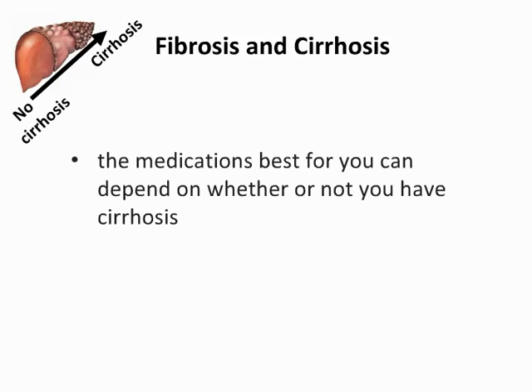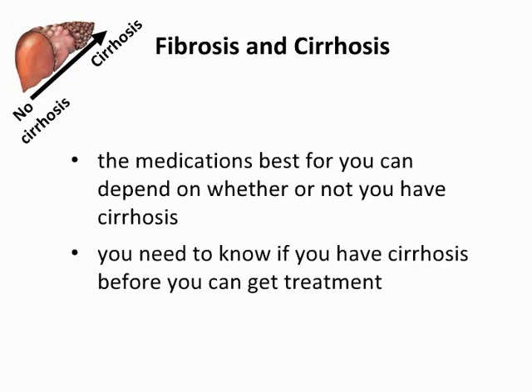The combination of medications that are best for you can depend on whether or not you have cirrhosis. Because of this, you need to know whether you have cirrhosis before you get treatment. If you do not know if you have cirrhosis, ask your healthcare provider.